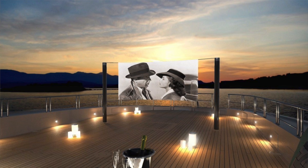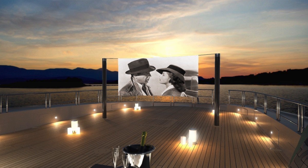Up here on the bridge deck there's an outdoor cinema. It'll either be a projector screen that rises up or possibly a giant television screen.